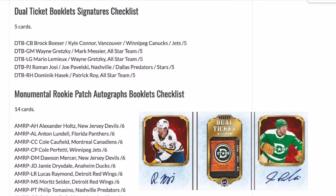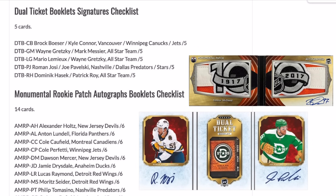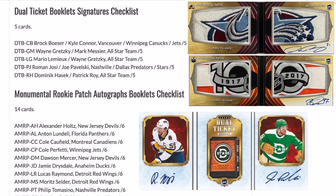We have two new booklet sets being the Player Plaque Booklets and the Dual Ticket Autographs. There are some really big names in these sets including the Gretzky-Lemieux which should be a massive card. Unfortunately we don't have a big list of the fan favorite Monumental Booklets like last year — we were spoiled. This year there are still some big ones with a lot of updates and a new design to the horizontal booklet, which is definitely a big change to one of the most desired cards in the product.